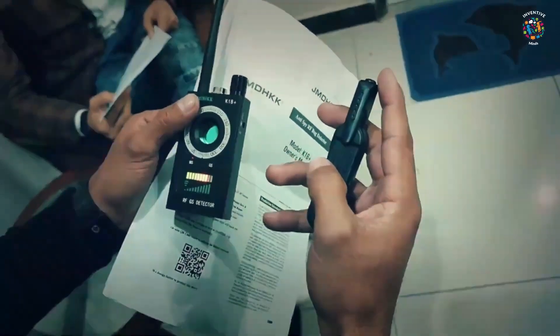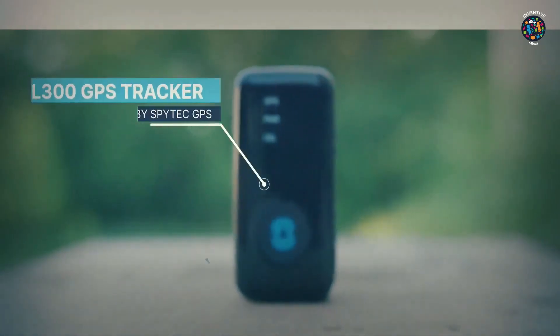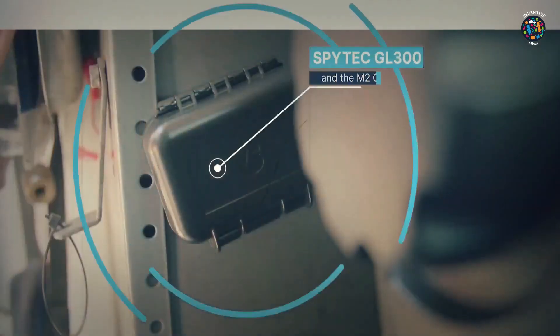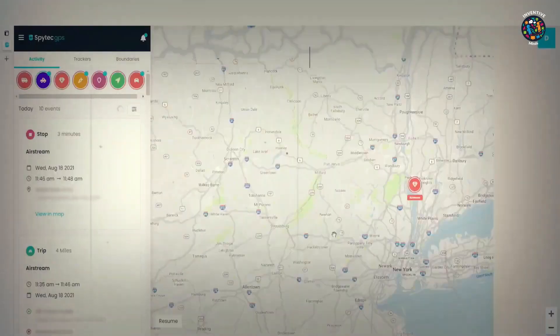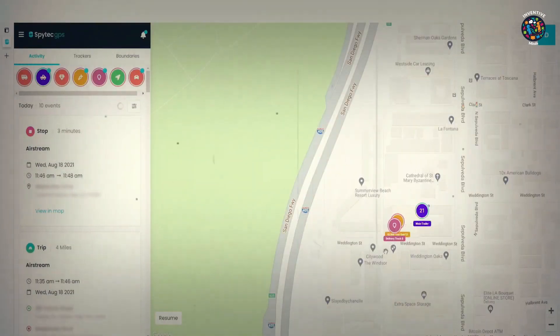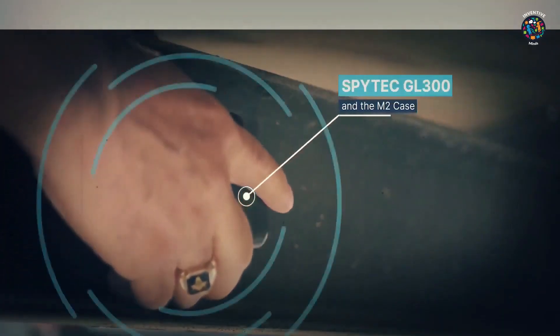Number 6: SpyTech STI GL300 Mini Portable GPS Trackers. When you don't want to make any mistakes, you can set up car tracking. With the SpyTech STI GL300 Small Portable GPS Tracker, you'll be able to do this job quickly and accurately. Features: it's small and compact, but it keeps track of vehicles very well. Pros: this is a great way to keep track of moving vehicles — it gives accurate information about cars, and its small size doesn't make it stand out.